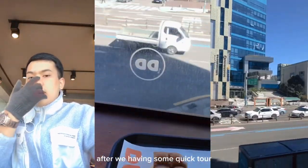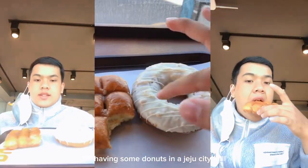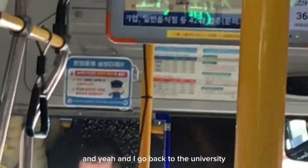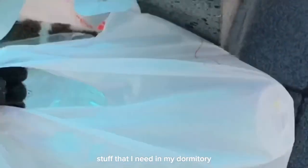After the quick tour at Jeju National University, I went for my lunch break and had some donuts at Jeju City Hall. Then I went back to Jeju National University by bus, also hanging around the city to get some stuff I needed for my dormitory.